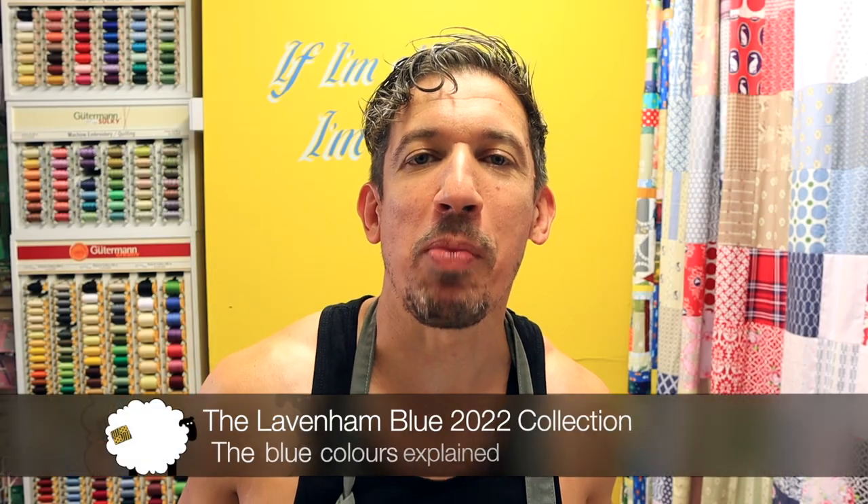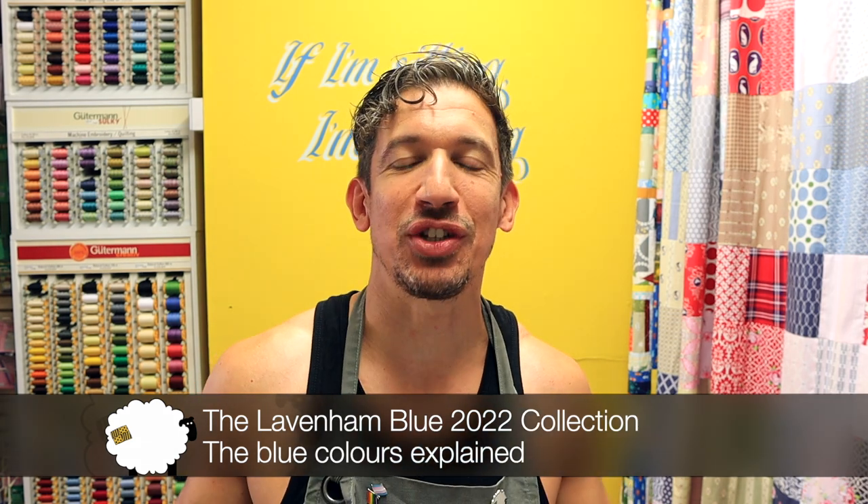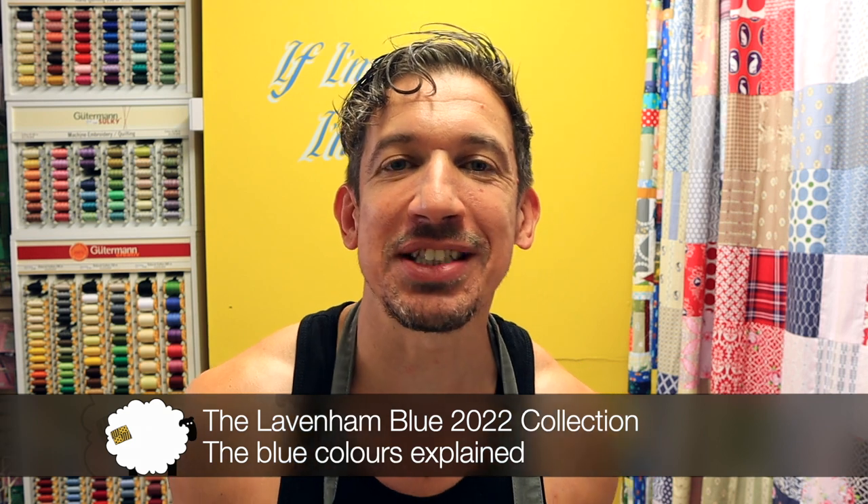It's Stuart here from my shop The Wallpatch, and welcome to the Laven and Blue 2022 collection. It's finally on sale in the shop and online, so if you're watching this video you're probably wanting to find out more.